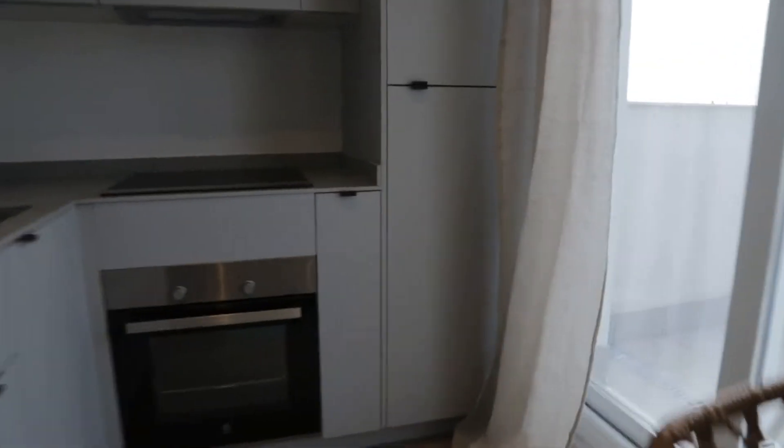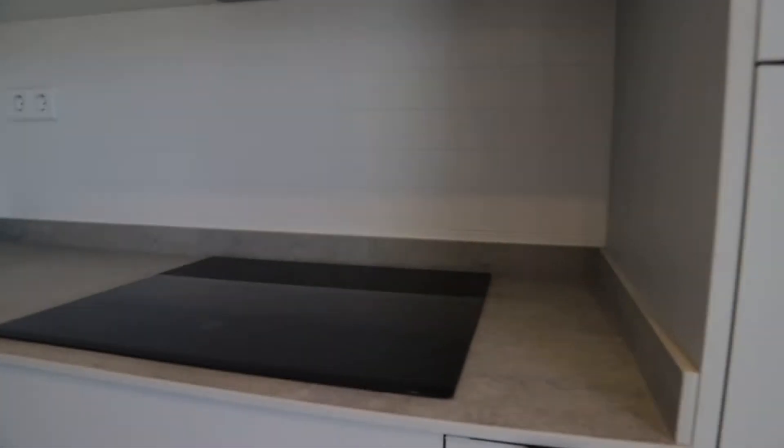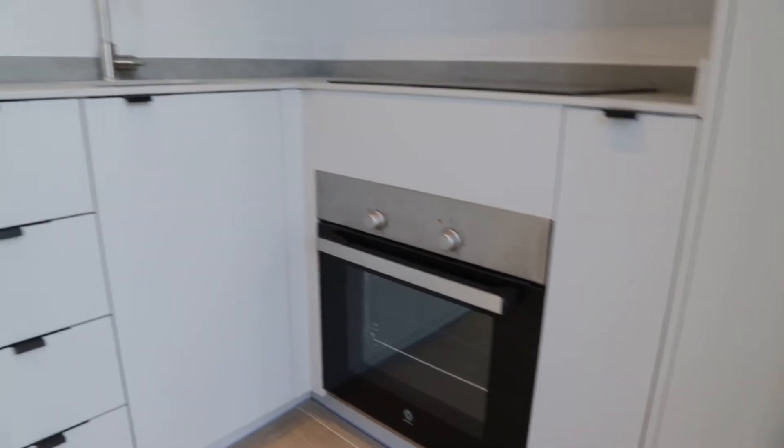Kitchen totally equipped — three stove, oven, and the fridge.